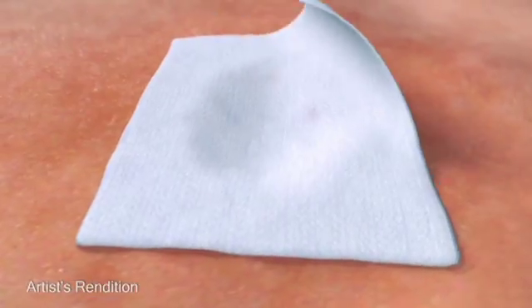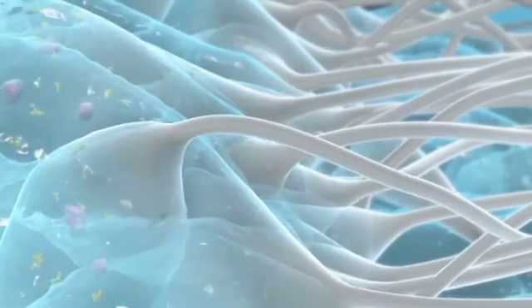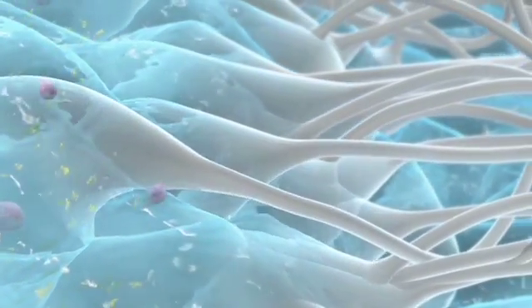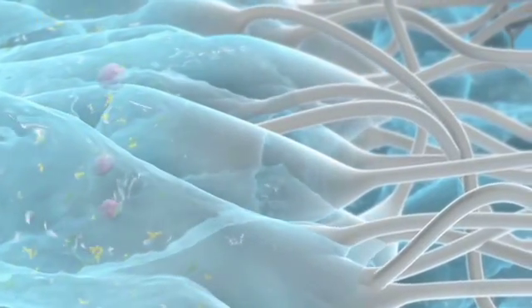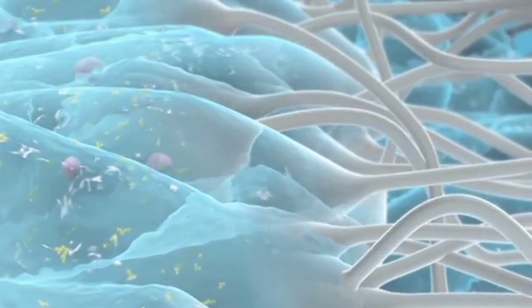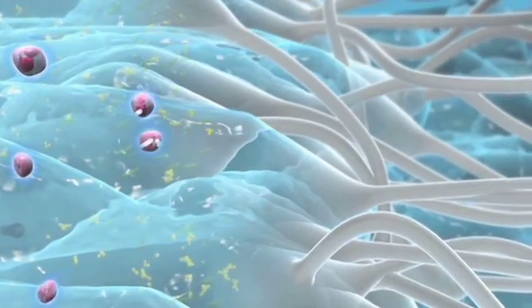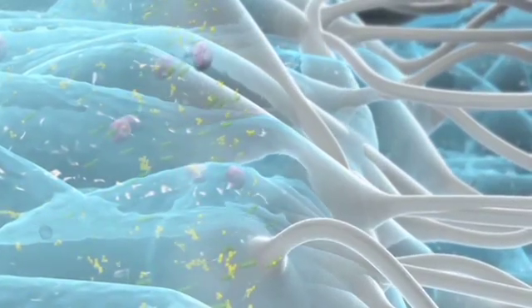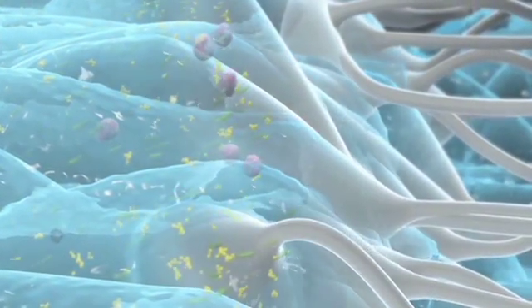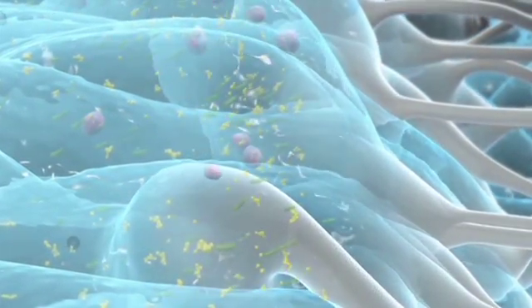When dressings containing Hydrofibre technology come in contact with exudate, the individual fibres swell to form a cohesive gel which locks in exudate and controls the flow of fluid. Harmful components such as bacteria and enzymes that are contained in exudate become locked inside the dressing. Neutrophils are also locked away, preventing release of their damaging enzymes. The ability to lock in these harmful components helps protect peri-wound skin, reducing the risk of maceration.